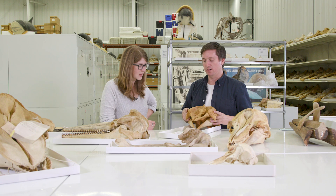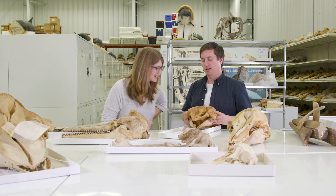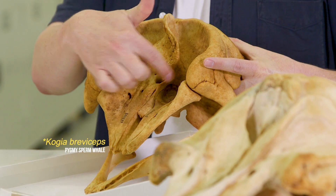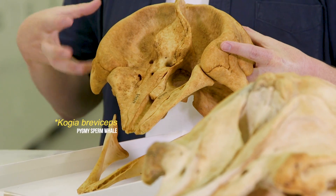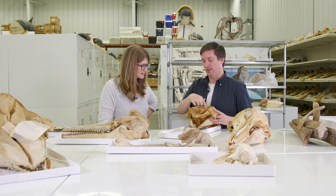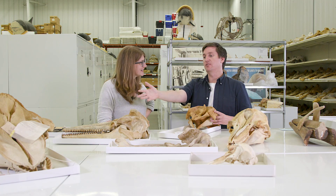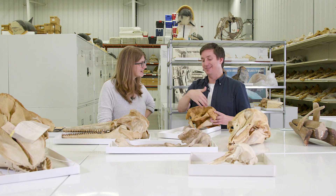So, this is a pygmy sperm whale. They probably have some of the most asymmetric skulls within cetaceans. This is their nasal passage right here — it goes up to the blowhole — and you can see this side is much larger than this side. That's again because of echolocation. When they emit these sounds through their nasal passages, they're able to tell the direction of the sound, so they can tell if a fish is coming towards them by this asymmetry.